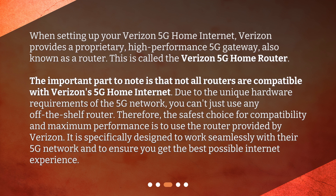The important part to note is that not all routers are compatible with Verizon's 5G home internet. Due to the unique hardware requirements of the 5G network, you can't just use any off-the-shelf router. Therefore, the safest choice for compatibility and maximum performance is to use the router provided by Verizon, which is specifically designed to work seamlessly with their 5G network and ensure the best possible internet experience.